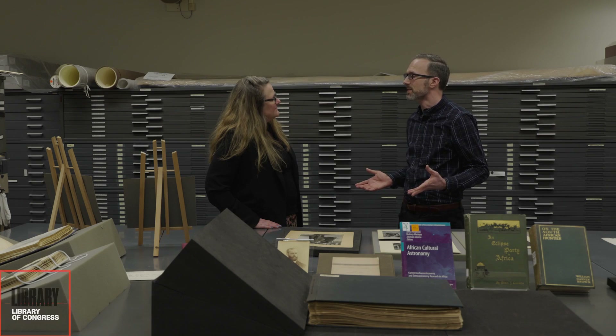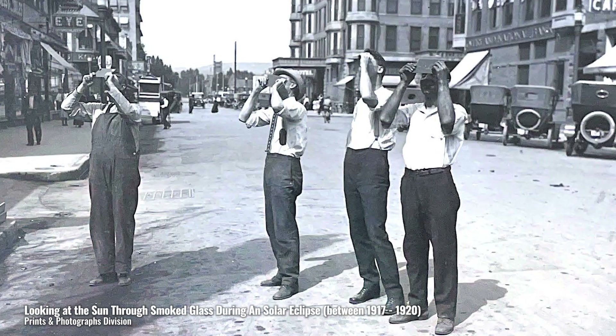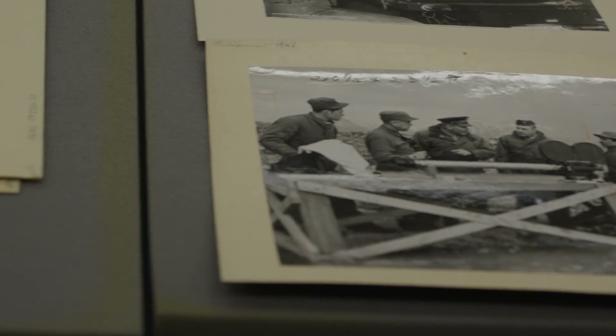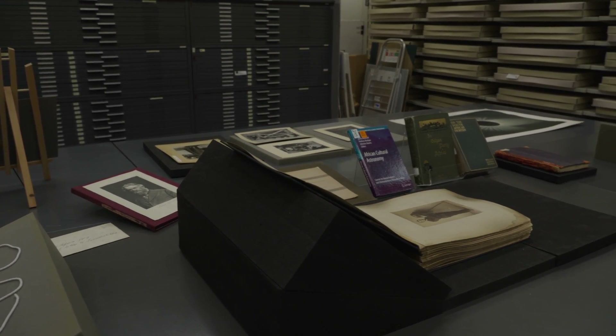People have been looking at eclipses for thousands of years, and sometimes those eclipses are right over their house, and sometimes those eclipses are halfway across the world. In the 18th, the 19th, and 20th centuries, people increasingly started going on these scientific eclipse expeditions to view them, and the things that they brought with them could be pretty epic.